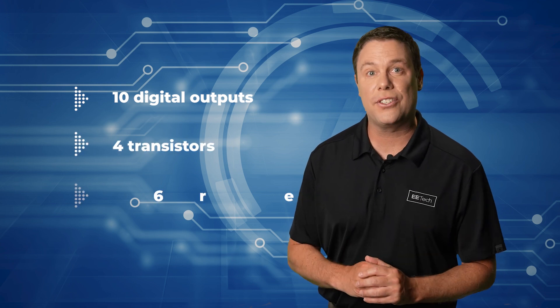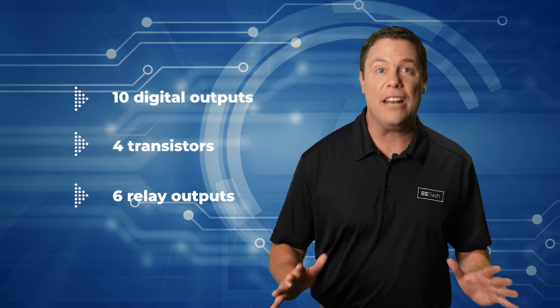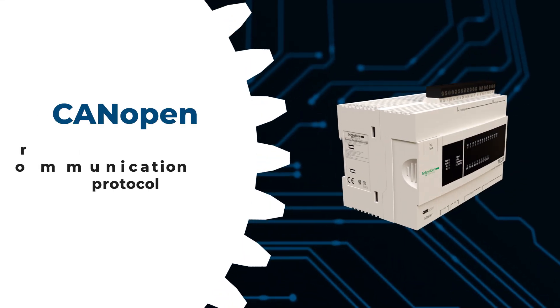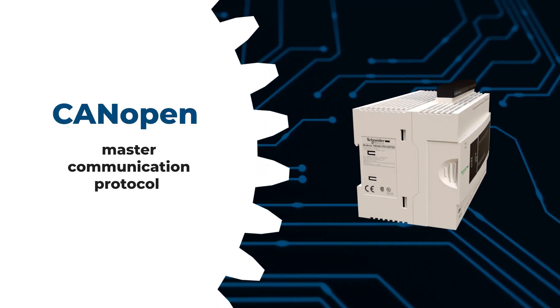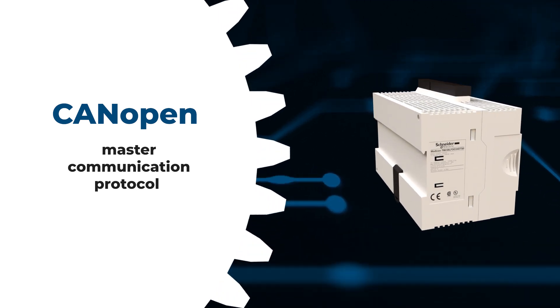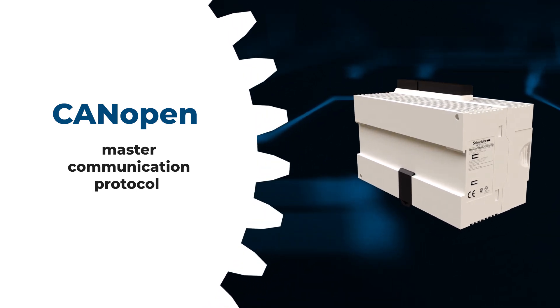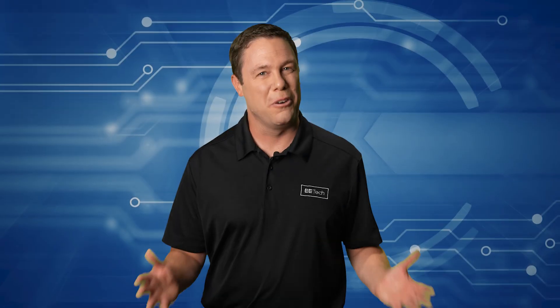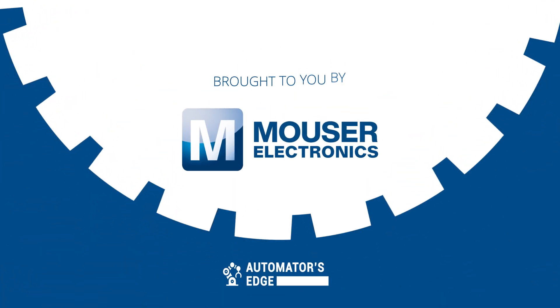Equipped with 10 digital outputs, including 4 transistors and 6 relay outputs, it facilitates seamless operation. Its CAN open master communication protocol ensures compatibility with various industrial systems, making it an ideal choice for automation projects requiring reliable and flexible control solutions. For more information, visit mauser.com today.